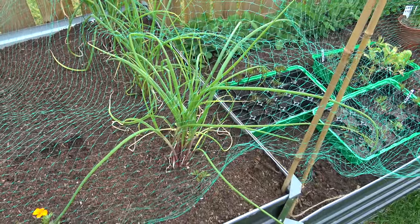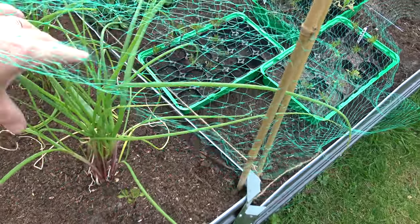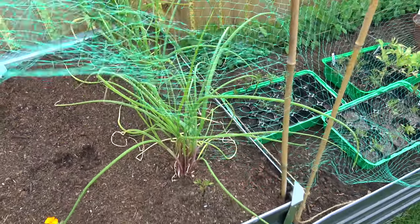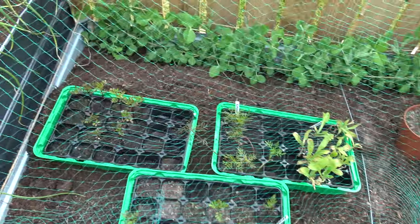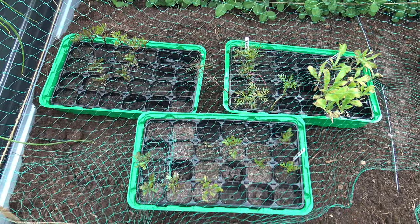These are the gourmet shallots that I transferred from pots and they're looking quite well after I planted them out the other day. They're looking good, nice and strong now. I've got more of them to plant out here. I'm going to sort out the place for all these.